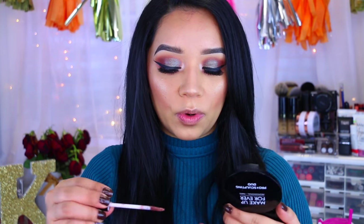For lipstick, I'm going to take the NYX Lingerie Liquid Lipstick in Teddy. And then we will be done with our makeup.